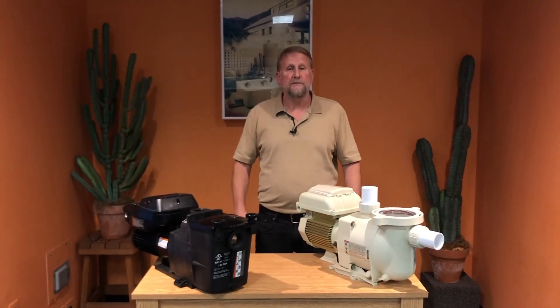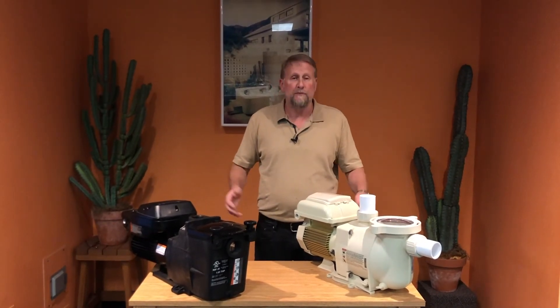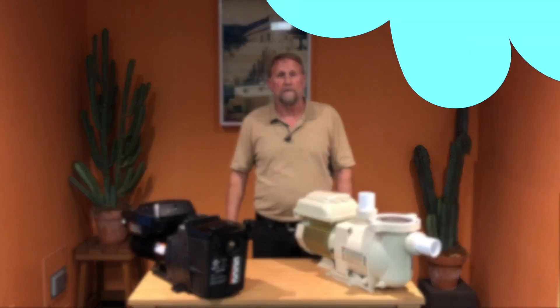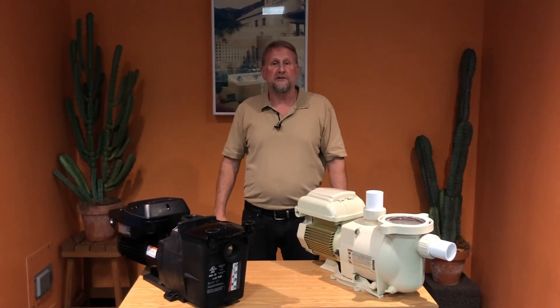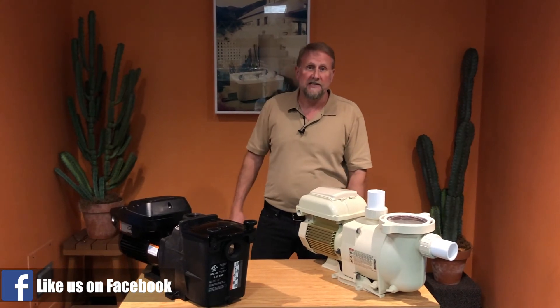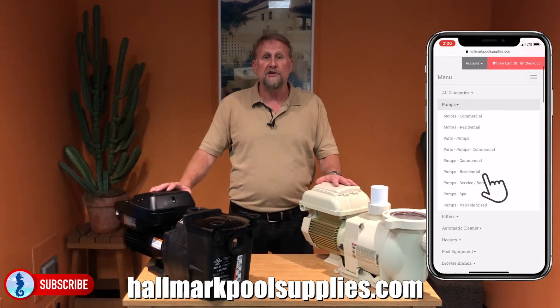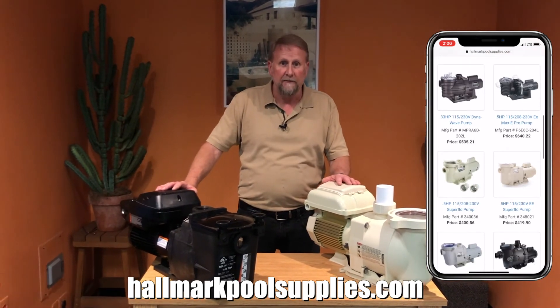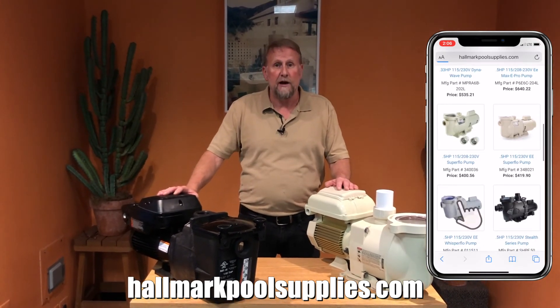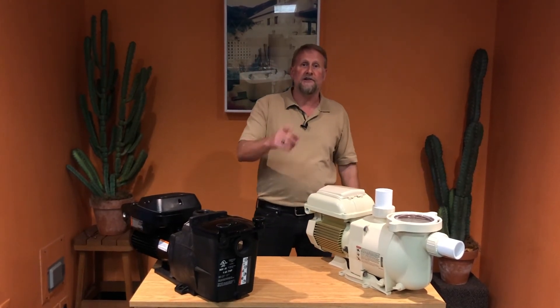Both of these pumps operate at the same cost and provide the same energy savings, so regardless of which pump you choose, you won't go wrong. Hopefully this video gave you guys a better understanding about variable speed pumps. I will be posting links down below for the parts and the pumps themselves. If you have any questions, feel free to contact me. Don't forget to hit the like and subscribe button. As always, I appreciate you watching and I'll see you guys on the next video.